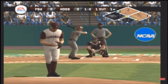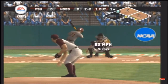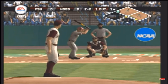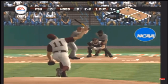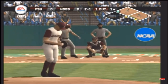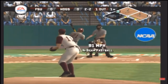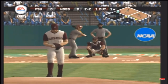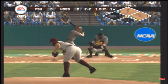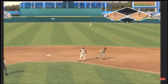High breaking ball outside. Changeup for a strike over the inside edge. Fastball over the heart of the plate — strike. Hit on the ground toward the hole, and they get the force out at second. That play is scored a fielder's choice.